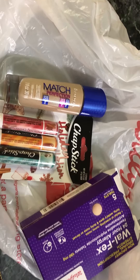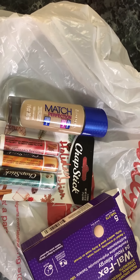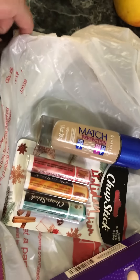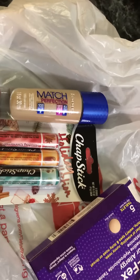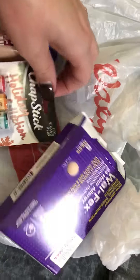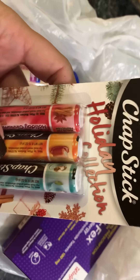Hey guys, so I have a quick Walgreens haul and a very small Walmart haul. I went to Walgreens the other day because I had to get some allergy medicine, and I saw these — the holiday collection ChapSticks.